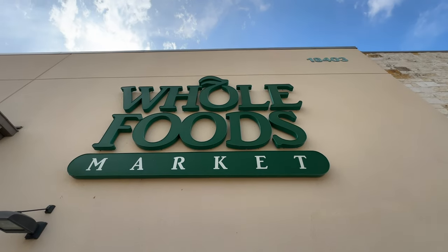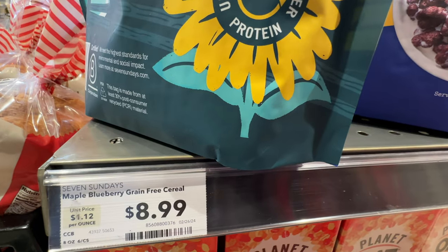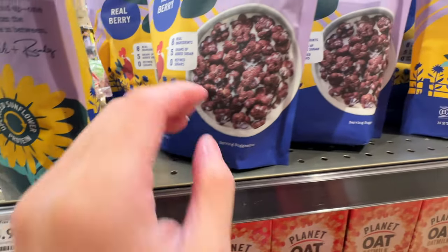Hey guys, we're here at Whole Foods Market. Let's shop with me at Whole Foods! The 7 Sundays cereal - this is a grain-free cereal. $8.99.